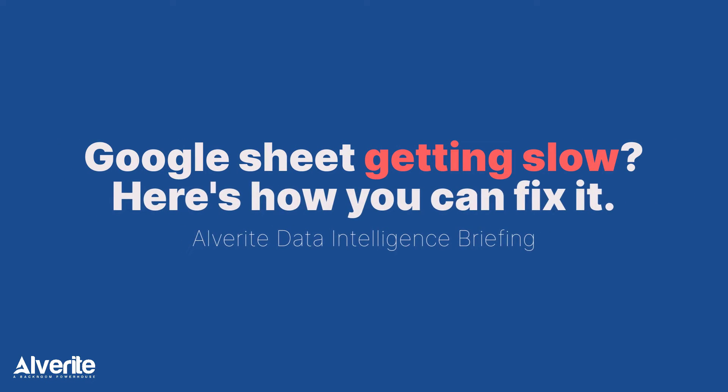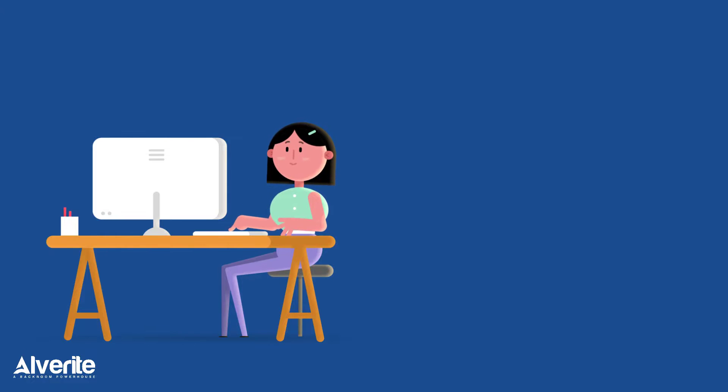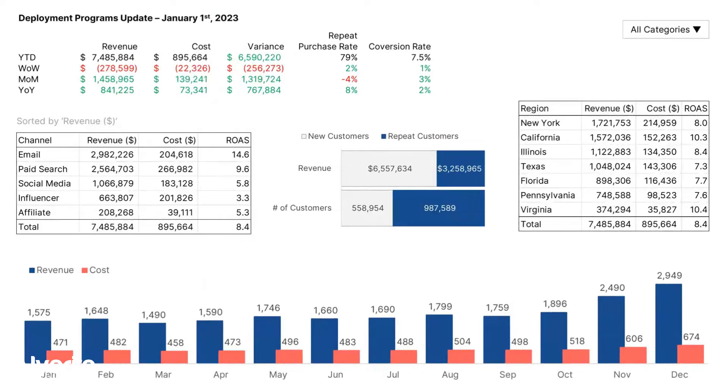What's the biggest issue you've faced with Google Sheets? It's the same with all of us — it starts to get slower and slower, to a point where it becomes impossible to use the sheet. But the best part about Google Sheets is the fact that it's fully customizable, something that no other BI tool can achieve.